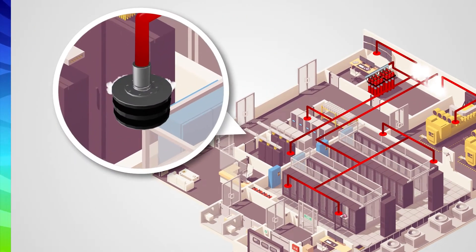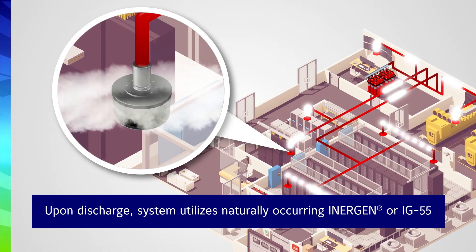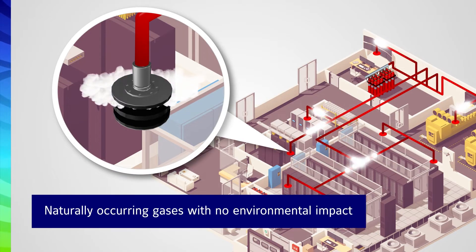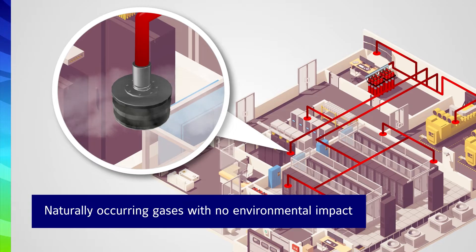Upon actuation, the Anseul IGS 300 discharges environmentally friendly Energen, or IG55, from a centralized bank of containers and is safe to protect occupied spaces. The naturally occurring gases flood the protected space, displacing oxygen. The agent has no global warming potential or ozone depleting potential.